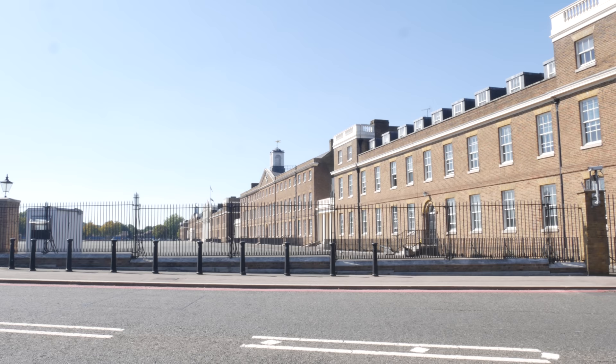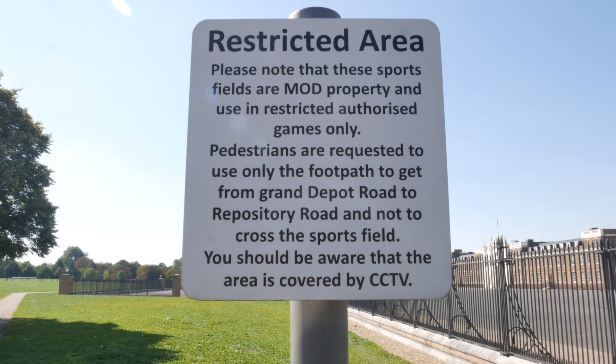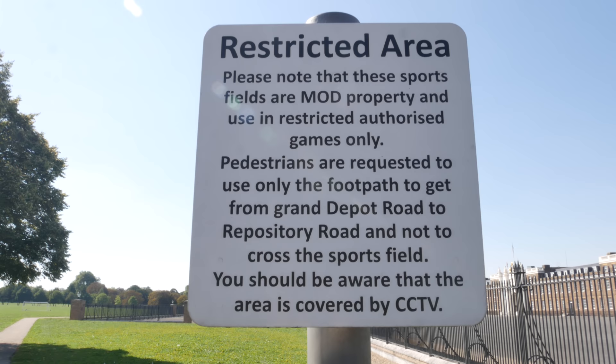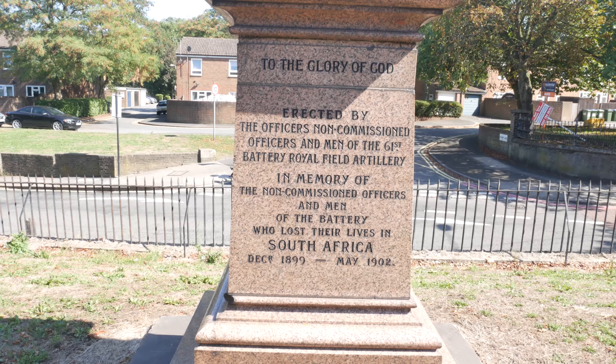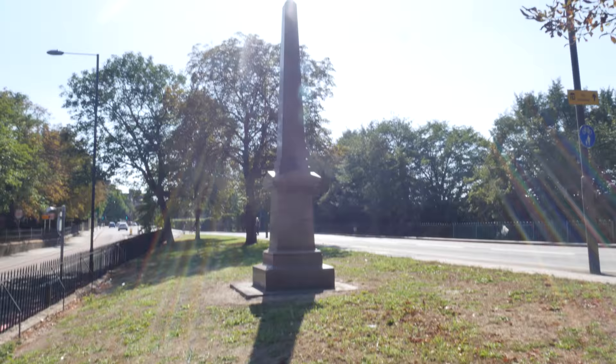Here's the Woolwich Barracks - quite a majestic building. Across this sports ground there's a clear warning: this is Ministry of Defence property. Probably not allowed to use cameras - being monitored by CCTV. Woolwich is the home of the Royal Artillery, hence the nickname of the football club: the Gunners. And here's a memorial to those that lost their life in South Africa in the Boer War.